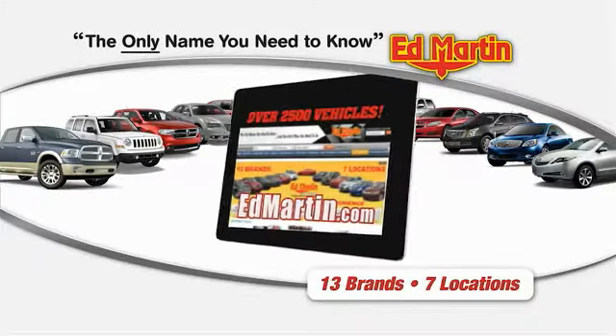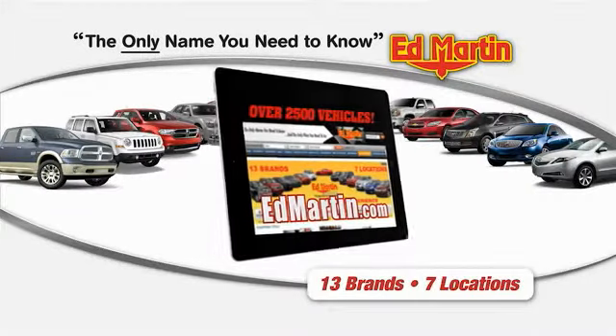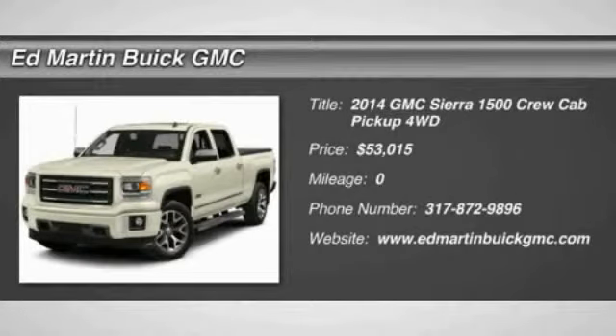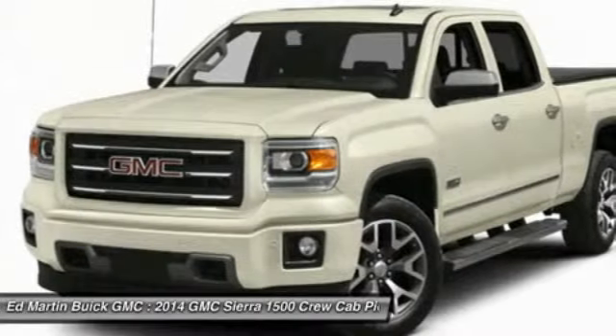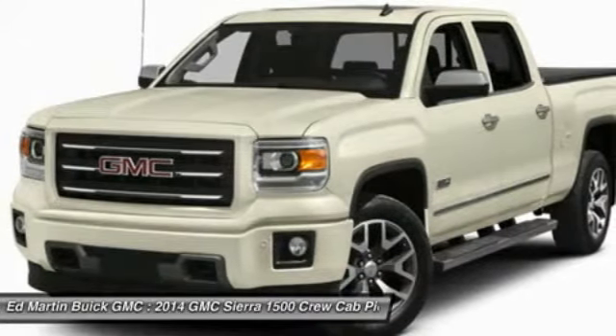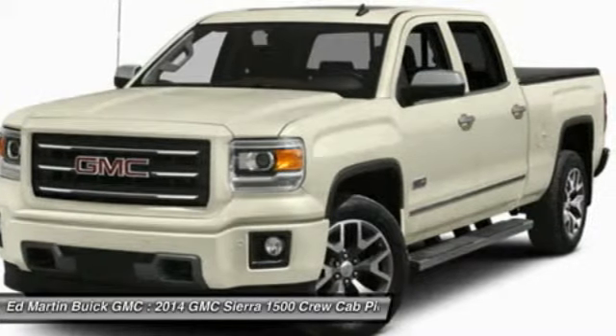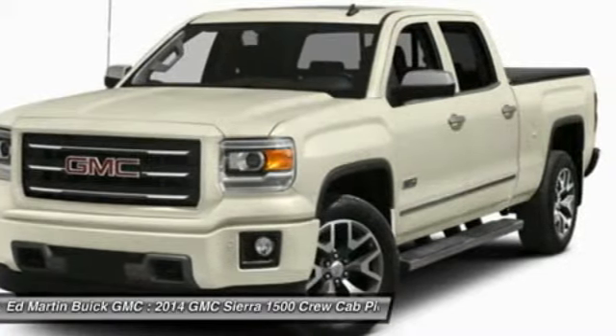Thank you for clicking our video. You can shop 2,500 more cars and trucks online at EdMartin.com. The 2014 Sierra 1500 offers a 5-star frontal and side crash test rating and a combination of mechanics and aerodynamics that give it better conventional V8 fuel economy than any competitor.